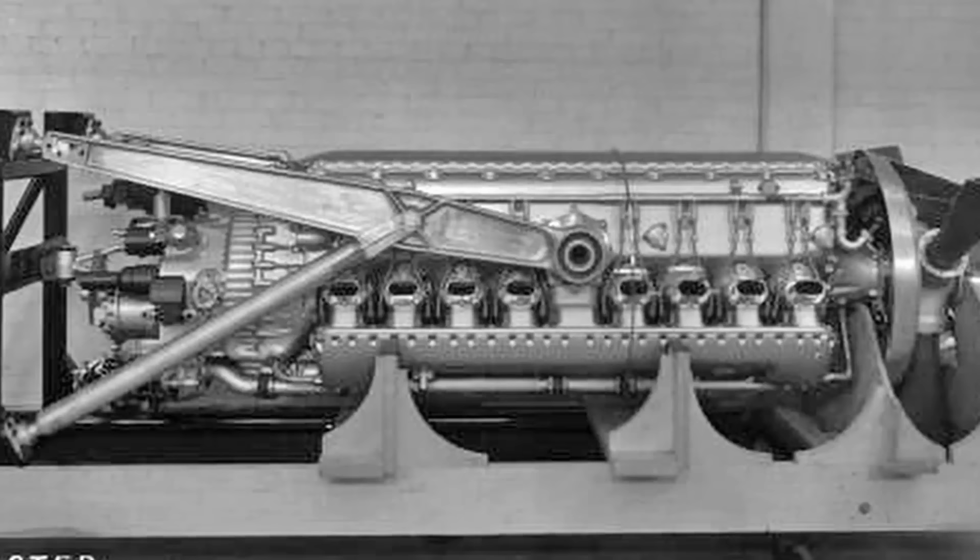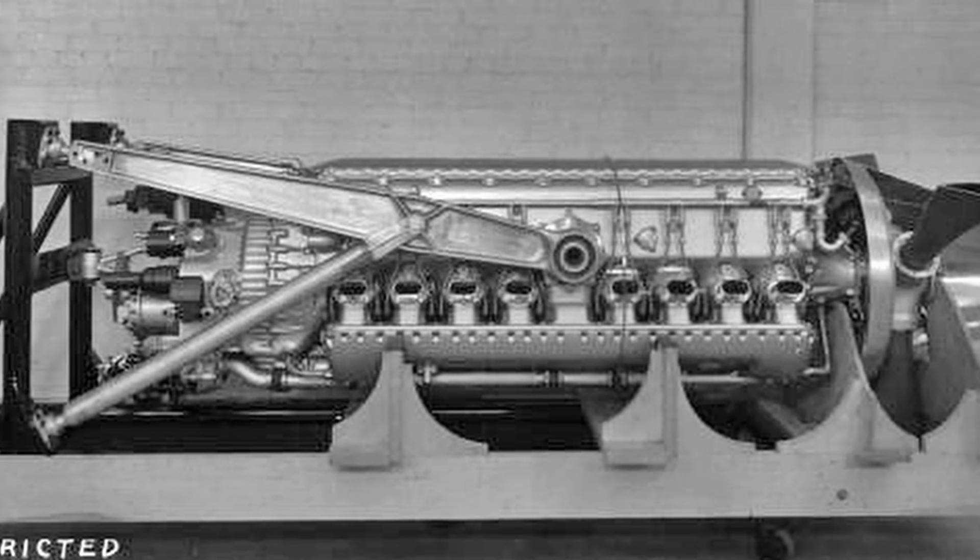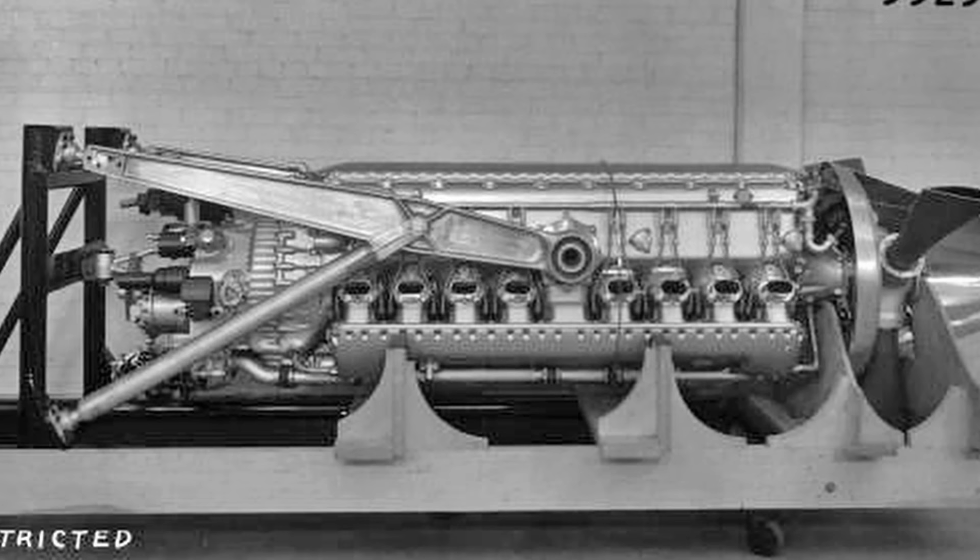On May 23, 1940, the Chrysler Company, wanting to assist the U.S. government's military preparedness program, embarked on what would be a very expensive engine development program that would ultimately fail to deliver.